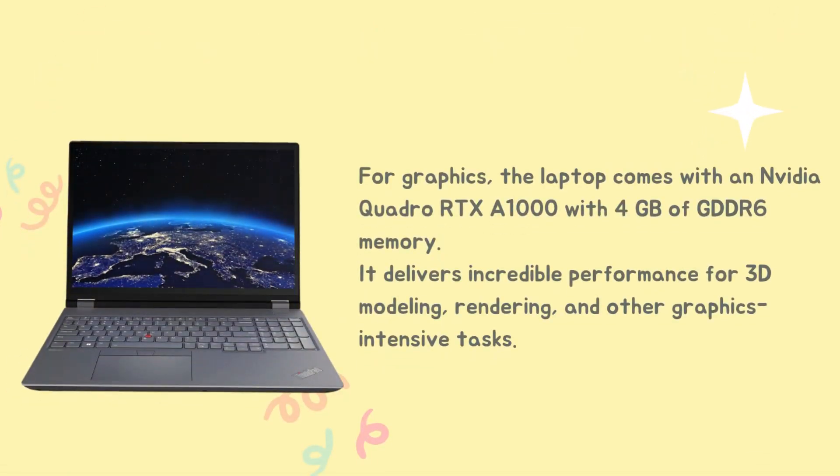For graphics, the laptop comes with an NVIDIA Quadro RTX A1000 with 4GB of GDDR6 memory. It delivers incredible performance for 3D modeling, rendering, and other graphics-intensive tasks.